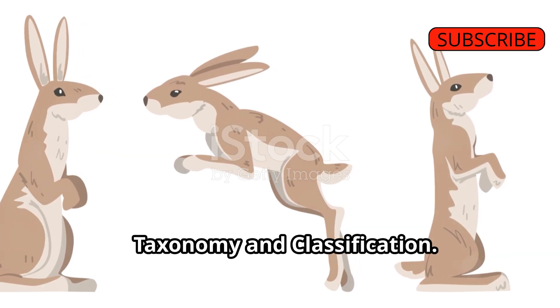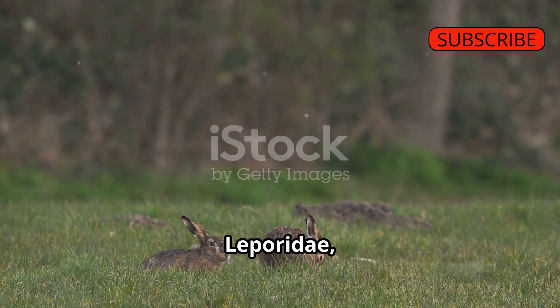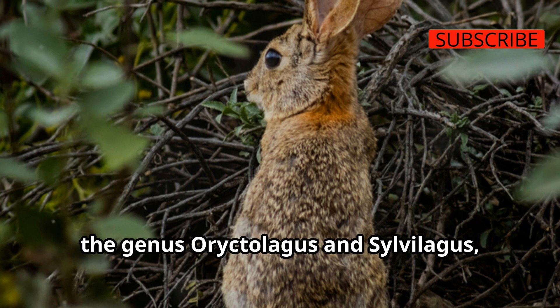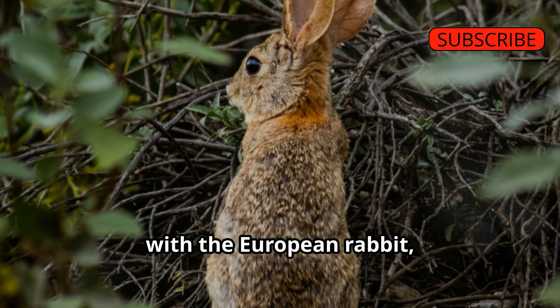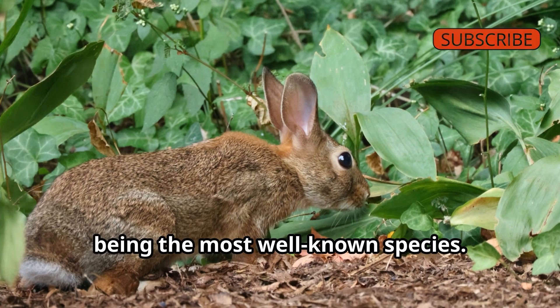Taxonomy and Classification: Rabbits and hares are part of the same family, Leporidae, but they belong to different genera. Rabbits are primarily classified under the genus Oryctolagus and Sylvilagus, with the European rabbit, Oryctolagus cuniculus, being the most well-known species.